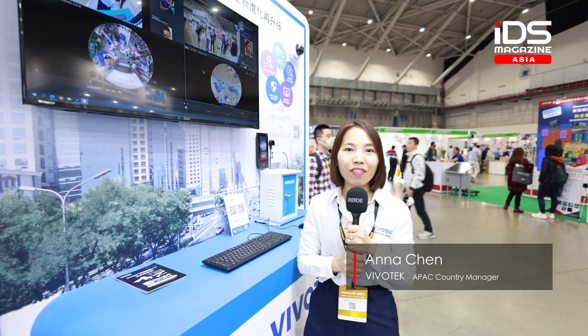Hello, this is Anna Chen from VivoTex. We have a booth at Secutech 2023 Taiwan, and at our booth we are showing our latest solutions from VivoTex.